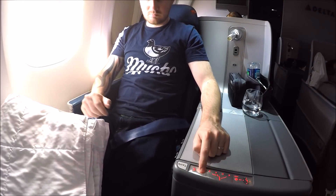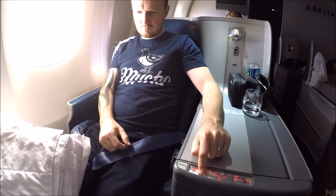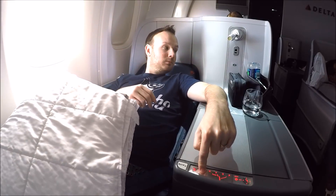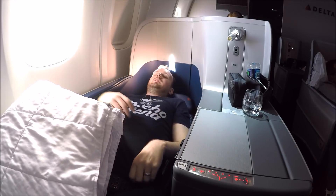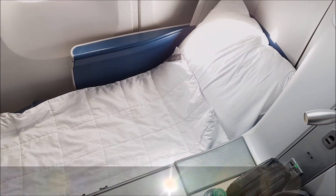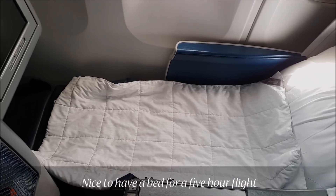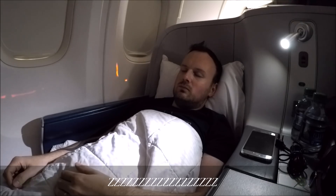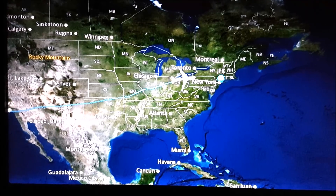Initially I did have a few problems getting my seat to go flat — it was mainly a glitchy button on the controls. I have to admit that the more comfortable bedding was a really nice touch and it actually made the bed comfortable. I got lucky on this flight and actually fell asleep for about an hour. I woke up as we approached Toronto and we had about an hour left remaining in flight time.